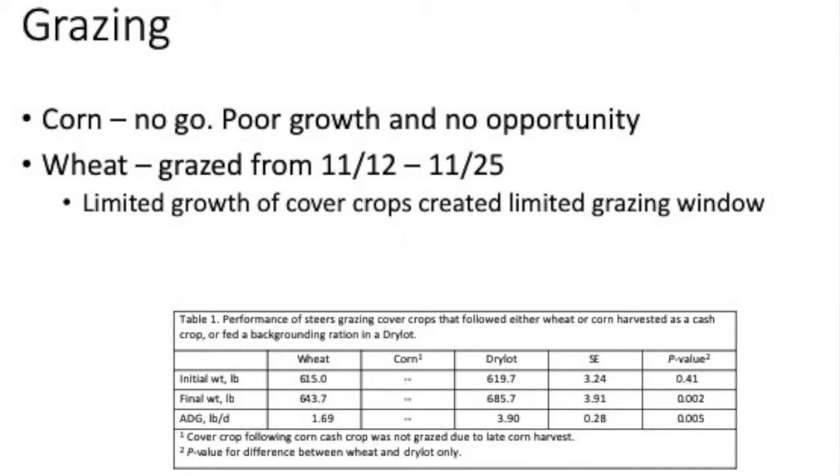In comparison, the dry lot achieved about 3.9 pounds per day — a little more than double. We were still able to get some gain and have some effect on the soil, but obviously not the gains seen in the dry lot. You're asking a lot in 13 days. It was basically just to get them out there and raise it to help work on the study. This is real life — in the further north you are, you're going to have limited windows, so novel approaches are going to be very important to utilize livestock with cover crops.